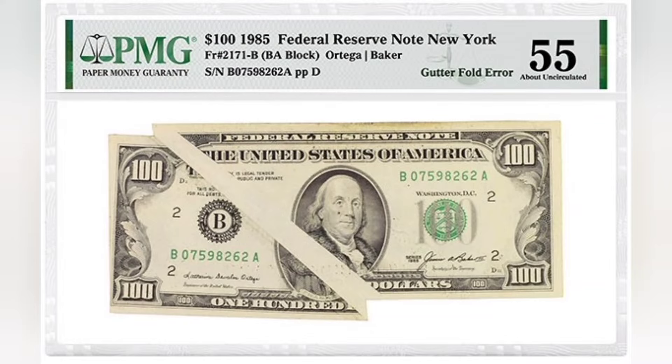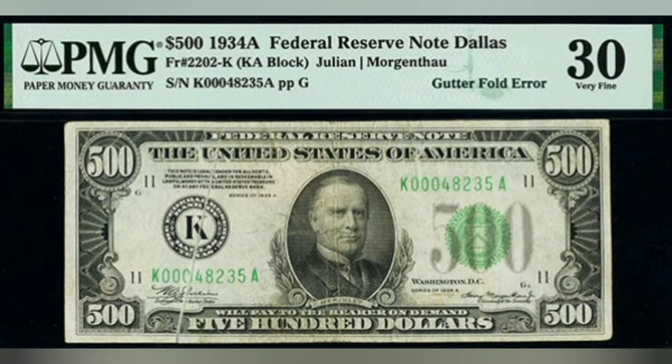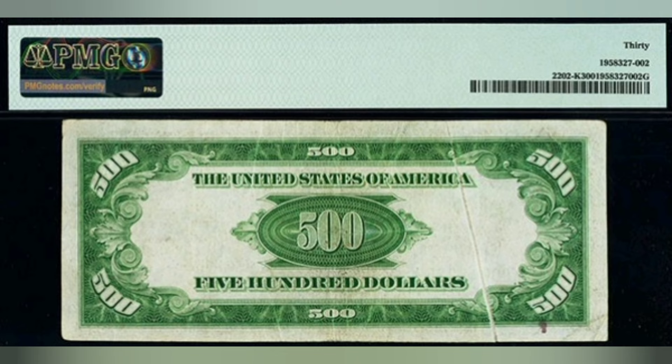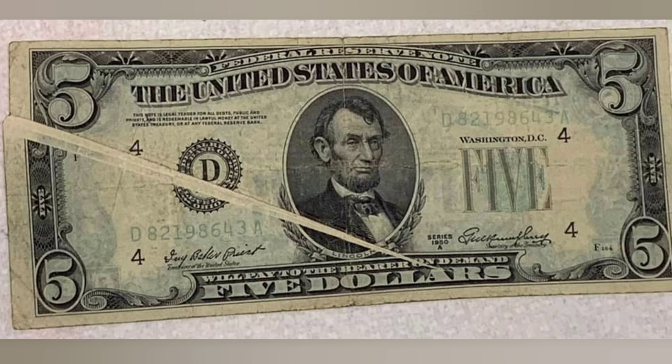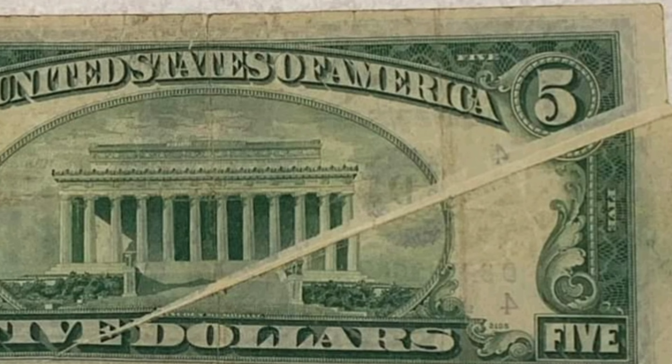Gutter folds can be really valuable. A gutter fold error occurs when a fold becomes embedded within the paper prior to ink reaching it. When the paper is later unfolded, there will be a gap in the design.